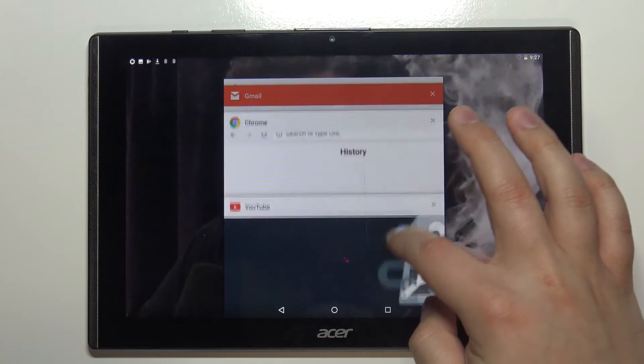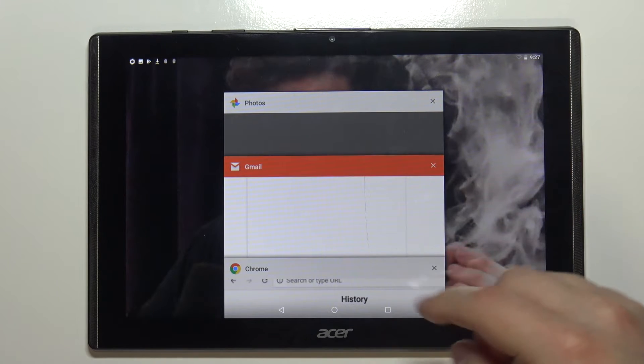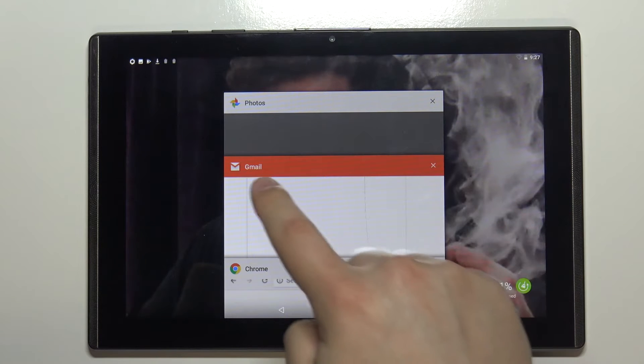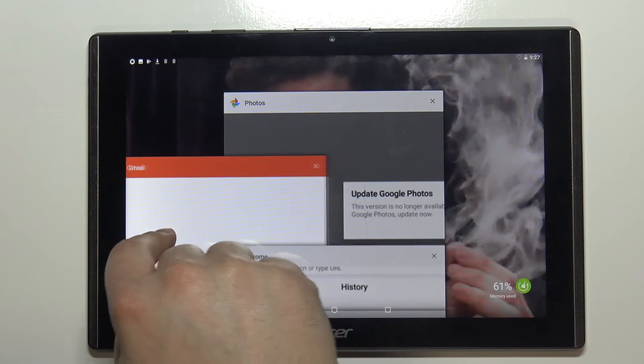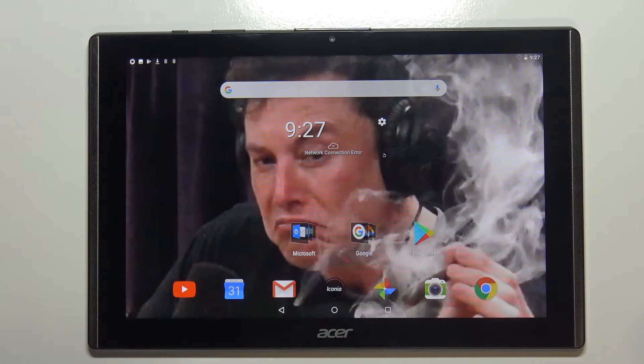As you can see here we have a list of apps that were recently opened and they're still running in the background. We can close them by swiping left or right on one like this, or if you want to close them all at the same time you can tap this button in the bottom right corner to clear them all like this.